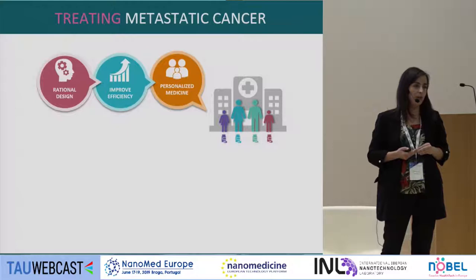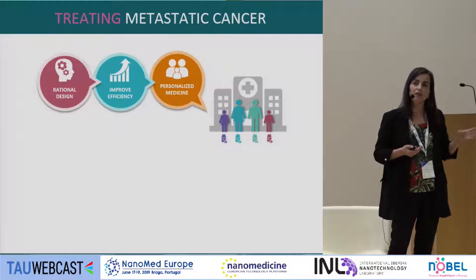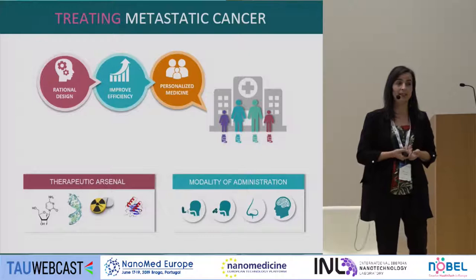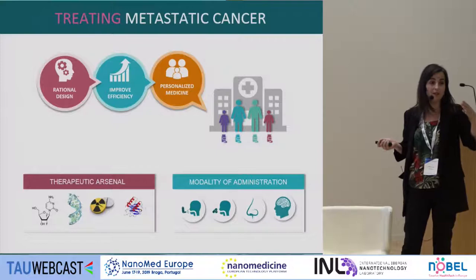We also need to be aware that we are now in the era of personalized medicine — we cannot treat all cancers the same way. Every patient and disease condition is different, so we need to use all the therapeutic arsenal available to find innovative ways of treating metastatic cancer. We also need to reach organs that are difficult per se; for example, overcoming the blood-brain barrier to reach brain metastases is still a challenge.